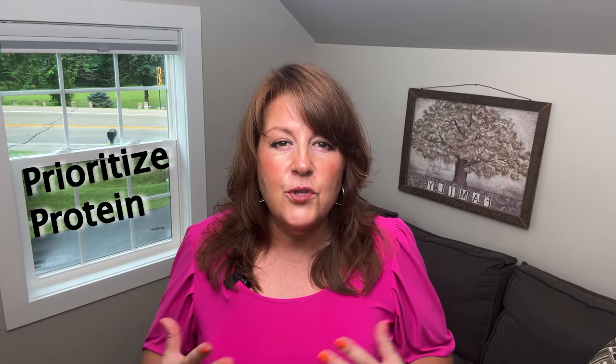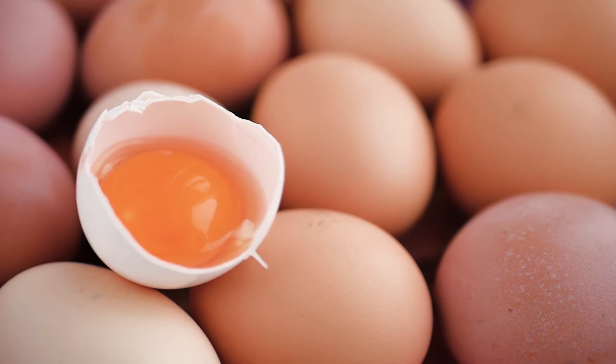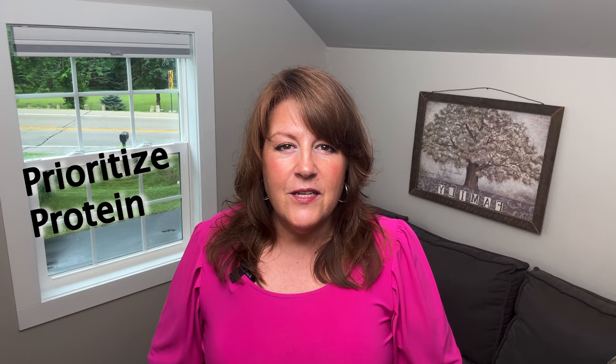Tip two: prioritize protein. This is a diet where we are not going to lose our muscles, and muscles are super important especially as we age. Past the age of 30 it's kind of downhill for muscle mass. By getting a minimum of one gram of protein per pound of ideal body weight every day, we maintain our muscles, which is key to longevity. That protein comes from meats, eggs if you can tolerate them, and seafood.